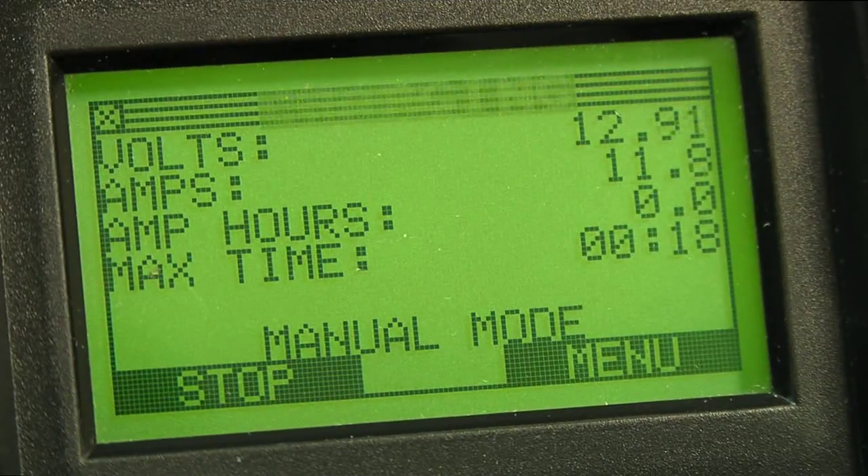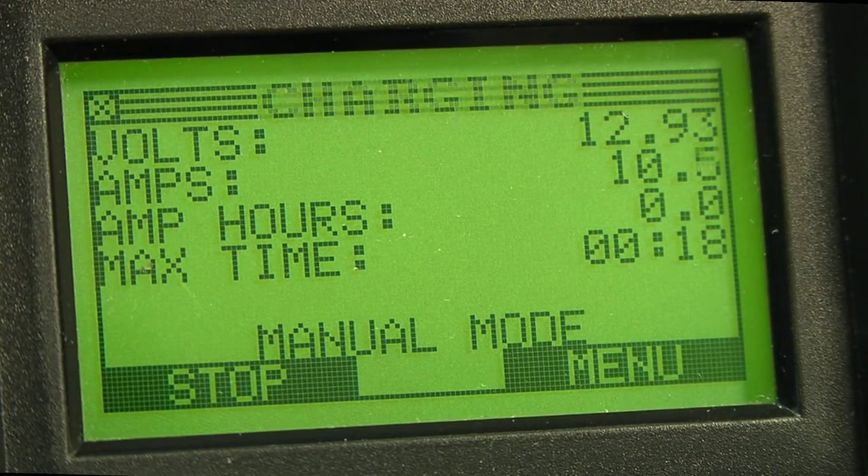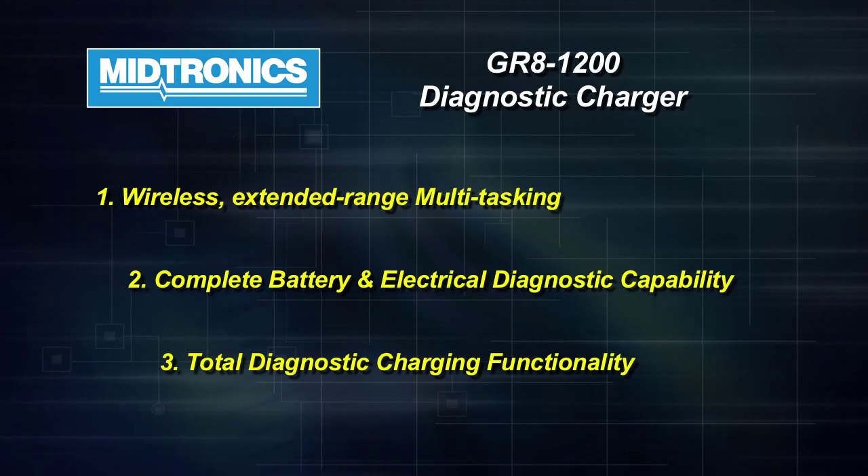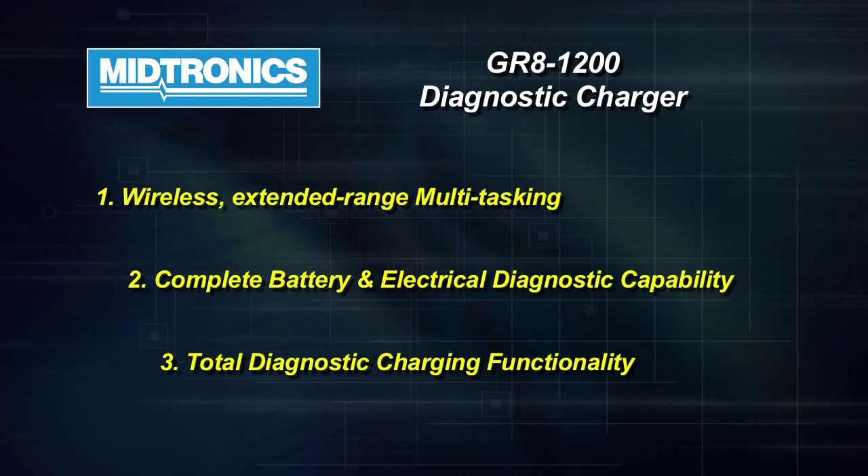You can also have manual mode. If you don't want to do a diagnostic charge and just want to set it and let it charge, it will do that as well. It gives you the best of two worlds — a full AVR diagnostic tester on the top and a full diagnostic charger on the bottom.